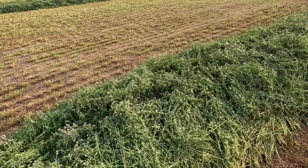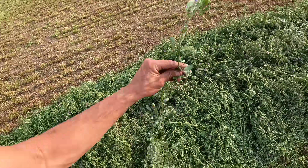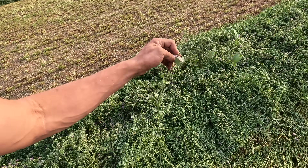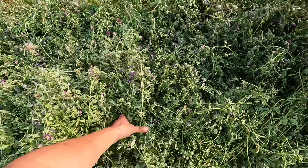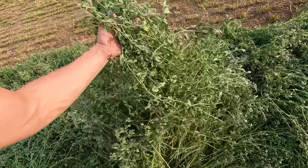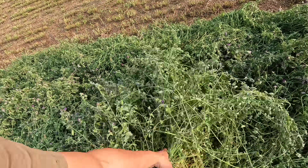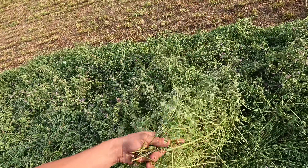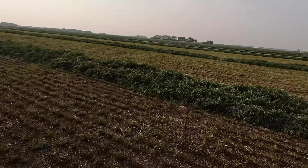On a more positive note, the alfalfa crop is looking phenomenal. With the exception of these flowers being in there — you don't want to see flowers in your alfalfa when you're chopping it, the feed value just goes down after that. We got kind of hung up on the barley longer than we wanted to, but I think this is going to make some phenomenal feed. The stems are small, it's super leafy — should turn into some rocket fuel for the milk cows.